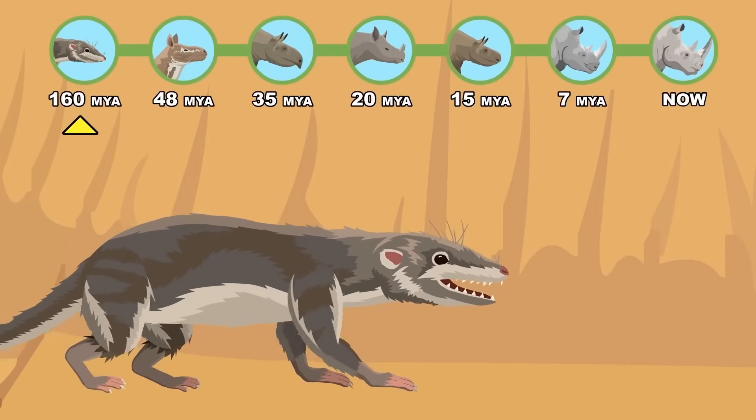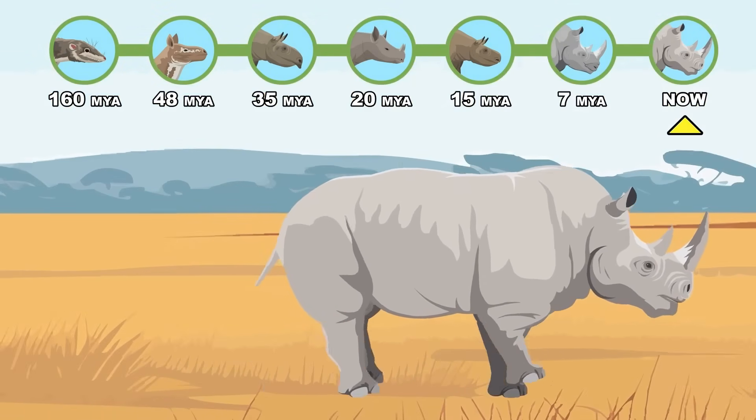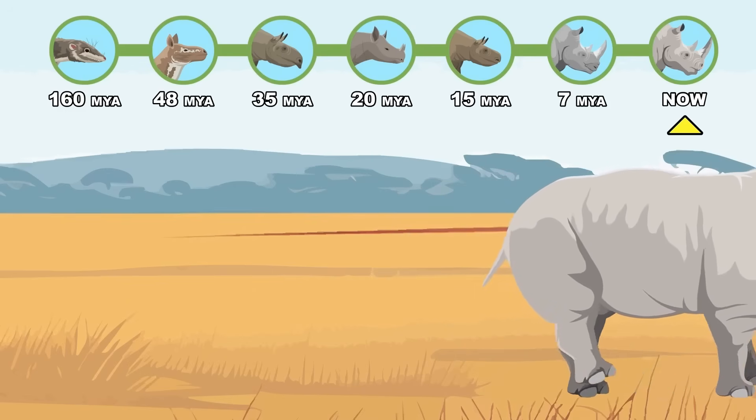From a small ancient insectivore to a bulky horned herbivore, this is a fascinating look at how evolution shaped the white rhinoceros.